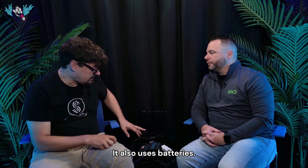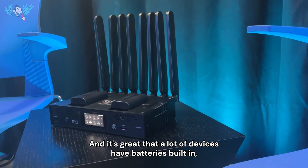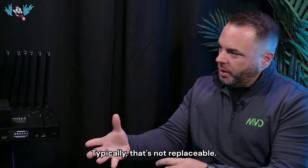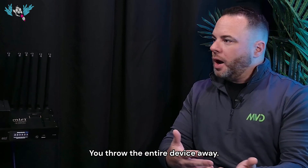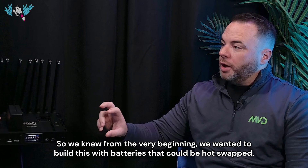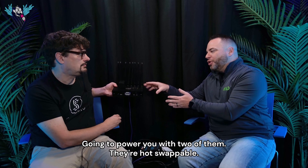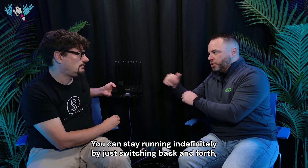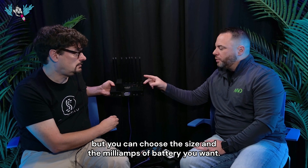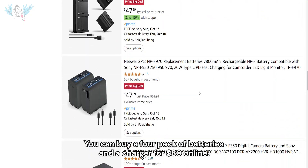It also uses batteries. These are Sony NPF batteries. A lot of devices have batteries built in, but when that battery reaches the end of its useful service life, typically it's not replaceable — you throw the entire device away. So from the very beginning, we wanted to build this with batteries that could be hot swapped. You can select the size — there are multiple sizes of NPF batteries. These are hot swappable, so you can stay running indefinitely by switching back and forth. You can buy a four-pack of batteries and a charger for $80 online.